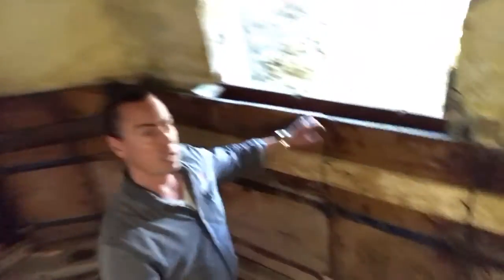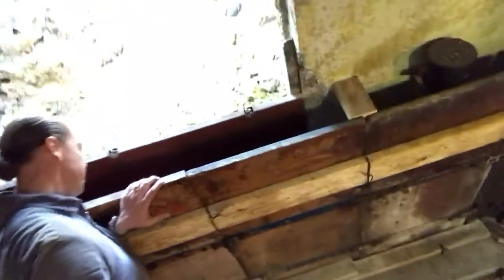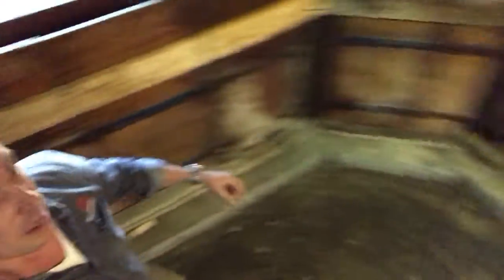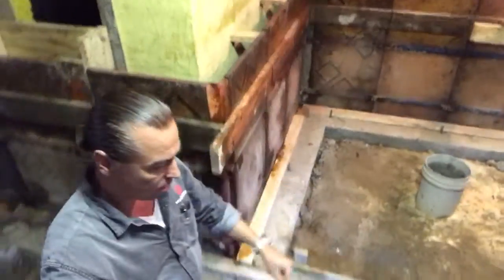Normally this extra bracing isn't required to the same degree when you have another form on the opposite side that you can tie them together with a bolt through to the other side to hold them. Here we only have this existing wall, so any concrete that comes in here immediately wants to push out.